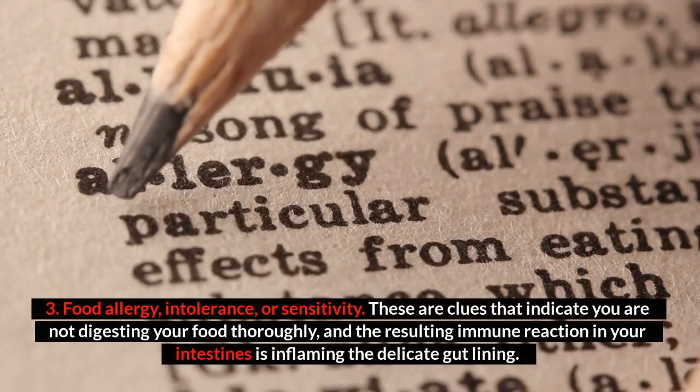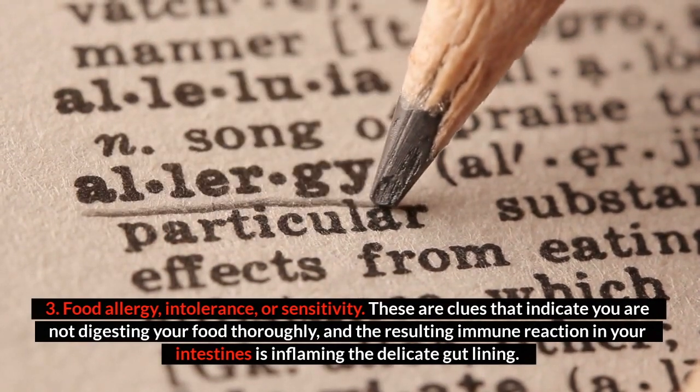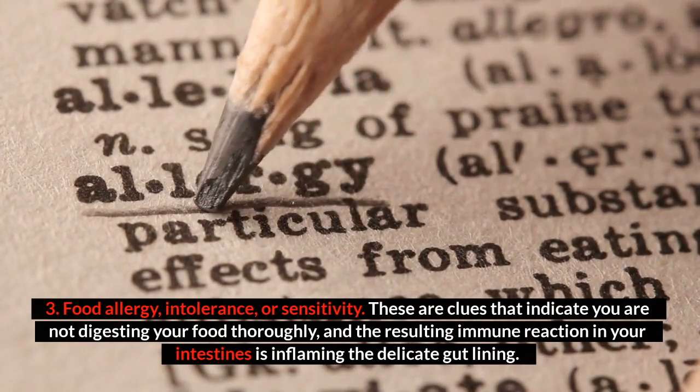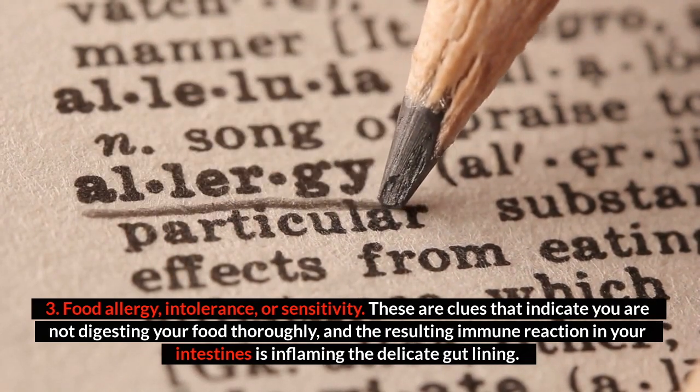Number three: food allergy, intolerance, or sensitivity. These are clues that indicate you are not digesting your food thoroughly, and the resulting immune reaction in your intestines is inflaming the delicate gut lining.